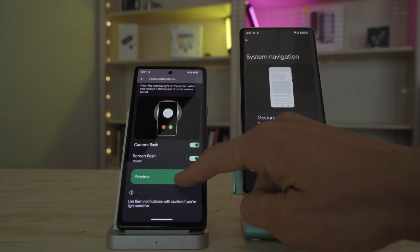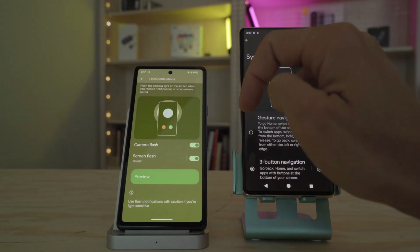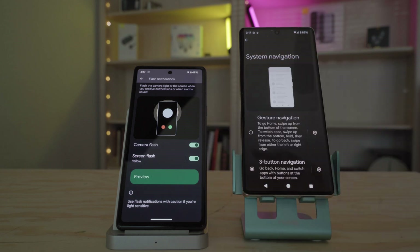The other part is a bit weirder — screen color notifications, where if you're using the device and get a notification, the screen will shade different colors: yellow, orange, green, or red. Overall it feels like a half-baked attempt. It's something I feel like I've seen on ROMs and launchers from back in the day, and I highly doubt it's going to come to Android 14 in the final rollout. But let me know if you guys like this feature — would it be one that you use?